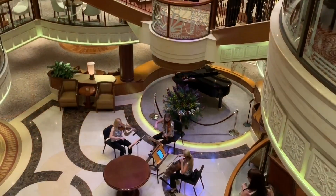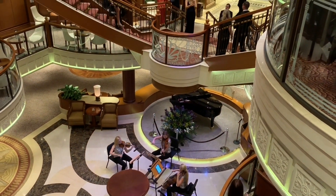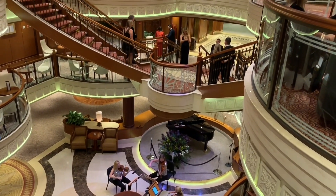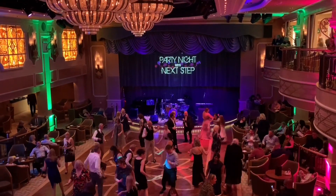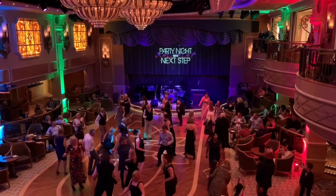After having a delicious dinner in the Britannia restaurant, we decided to wander around the ship exploring the various venues on board to see what was going on. We popped our heads into the Royal Court Theatre, where we briefly watched the show. Afterwards, we went to the Golden Lion pub, which is just next door.